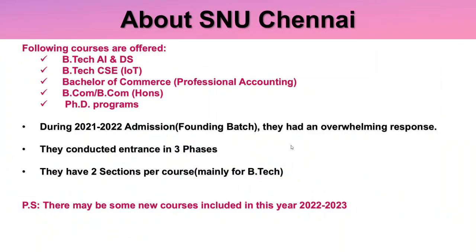The following courses are offered at SNU Chennai: B.Tech Artificial Intelligence and Data Science, B.Tech CSE with IoT specialization, Bachelor of Commerce Professional Accounting, BCom, and BCom Honours. They also have PhD programs. During the founding batch they had overwhelming response, which is why they conducted last year's entrance in three phases, with two sections per course mainly for B.Tech related courses. This year they may introduce some new courses.